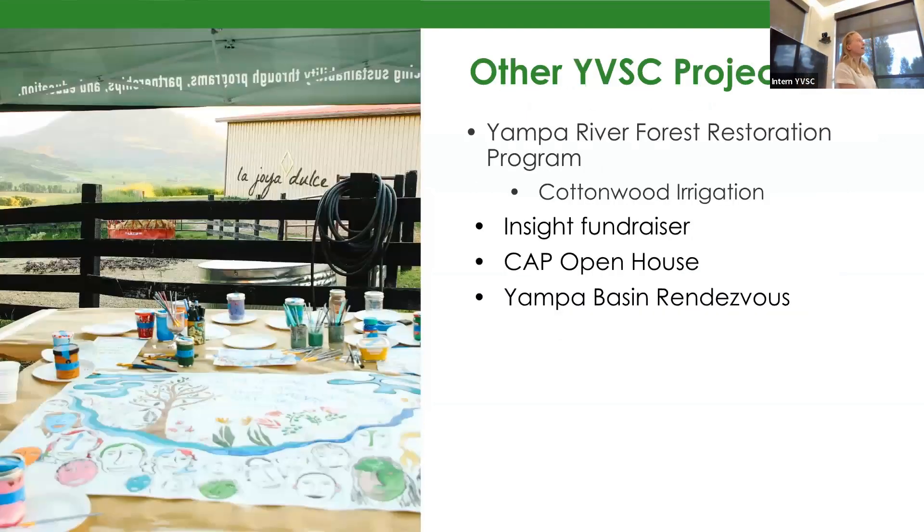Some other YVSC projects I was a part of during my time here this summer included the Yampa River Forest Restoration Program, which you just heard Chloe talk about — I was specifically helping her and Ryan with the cottonwood irrigation. I also attended the Insight fundraiser, the CAP Open House, and the Yampa Basin Rendezvous, which were all great opportunities to meet people in the local community with the same interests who I think will help me moving forward in this field.